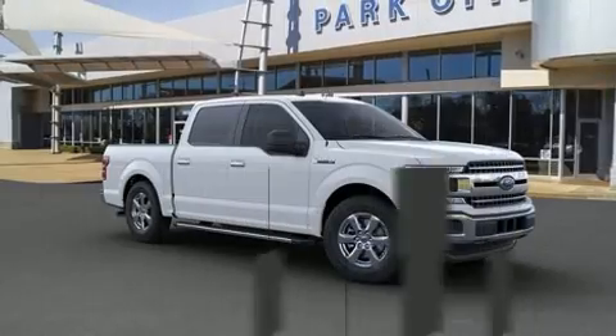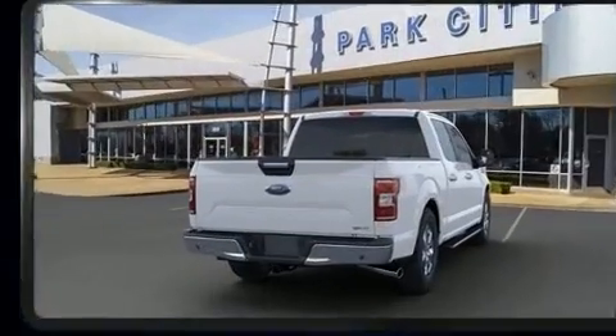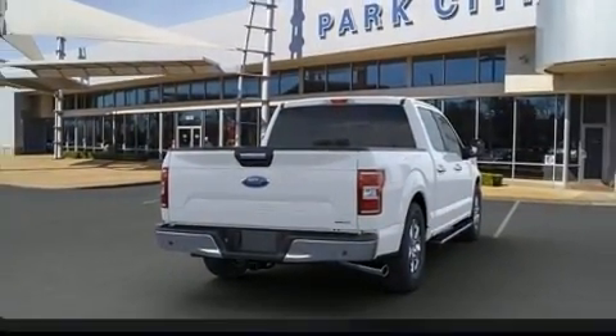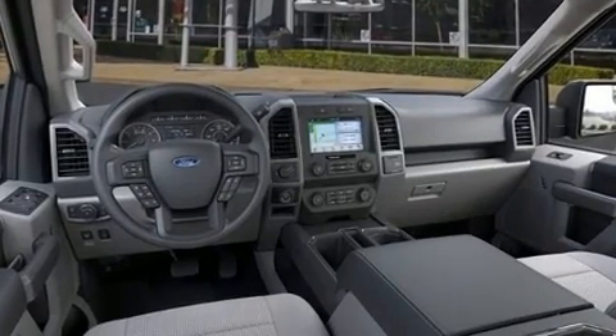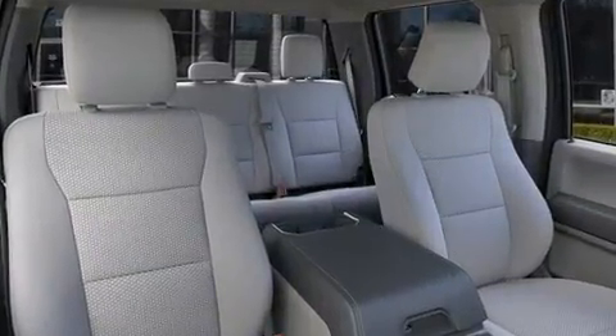Ford ensures the safety and security of its passengers with equipment such as dual front impact airbags with occupant sensing airbag, head curtain airbags, traction control, brake assist, ignition disabling, and an emergency communication system.